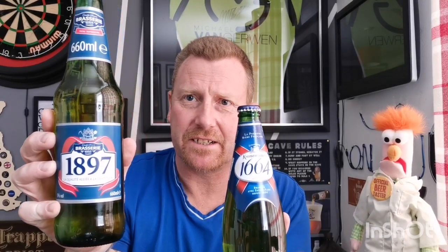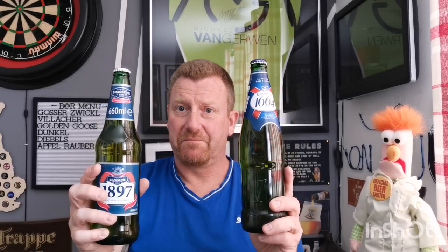And you can't tell me that's not a complete borrow of branding. I picked this up from Aldi's, and this one from Aldi's as well — that's why I'm doing both. This Kronenbourg was £1.29 in a 660ml bottle at 5%. The Aldi's 1897 is also a 660ml bottle at 5%, but £1.49. So apart from the price difference, they are identical.